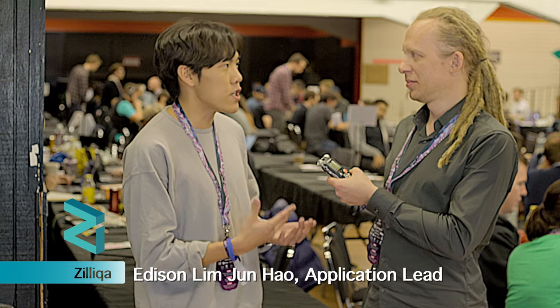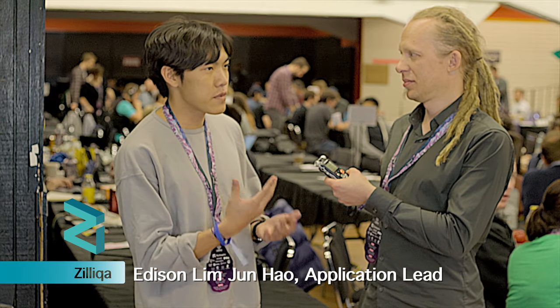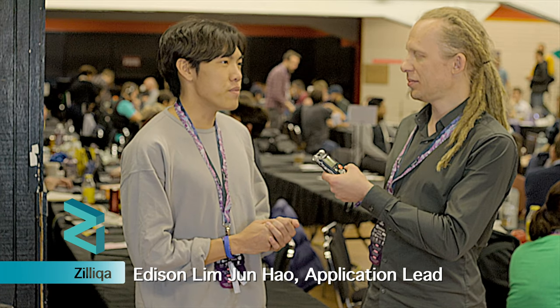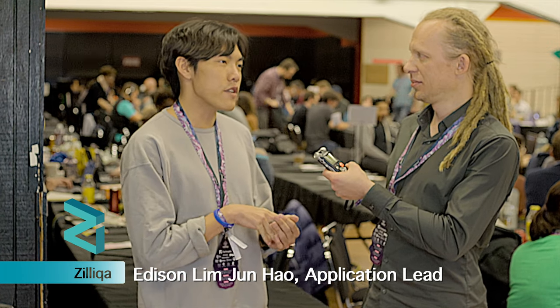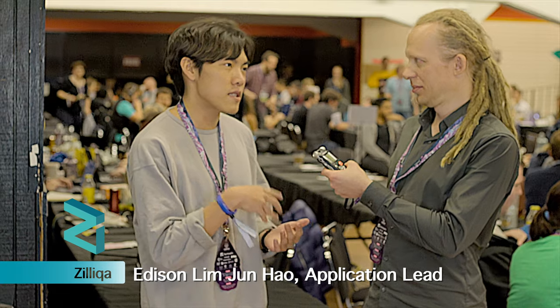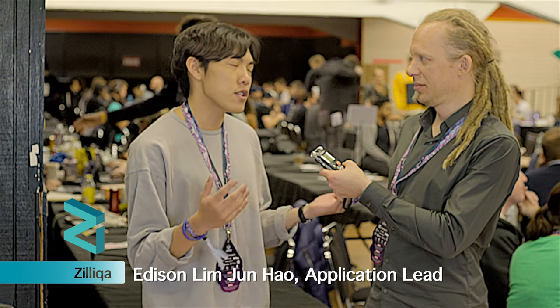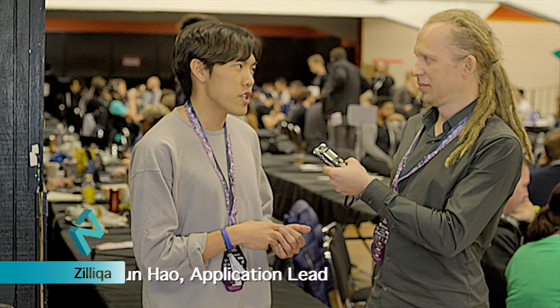My name is Edison. I am an application lead at Zilliqa. Zilliqa is a permissionless public blockchain and our focus is to build a secure and scalable blockchain. We use a different consensus protocol, and the idea is that we use sharding to actually achieve a high transaction per second, and we believe that this is the way we are going to scale public permissionless blockchain in the future.